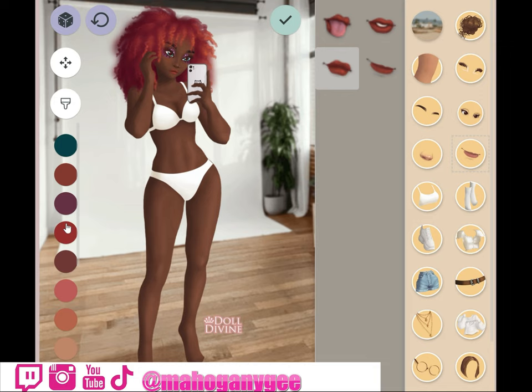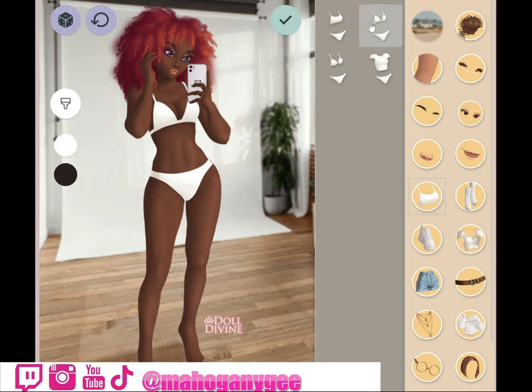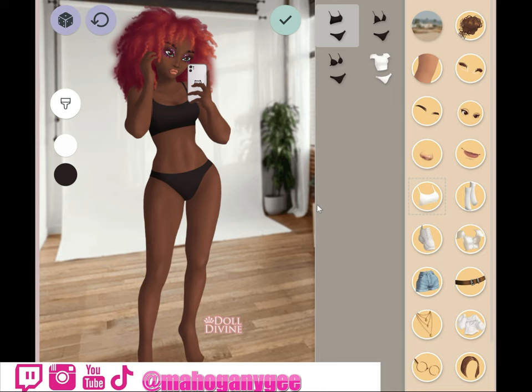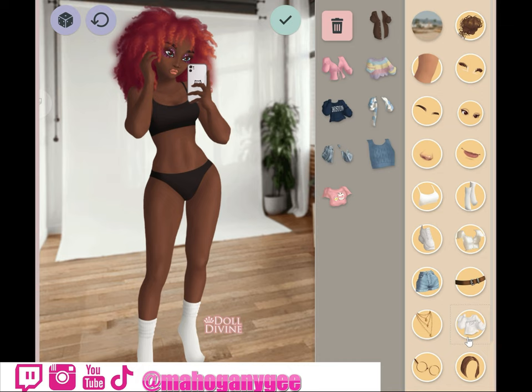I wish the colors would match a little better, but we're not gonna complain because at least we have some diversity in these games. All right, let's see — the black one is giving, yes! Now this is giving Pinterest, Pinterest doll. All right, let's go put some clothes on.